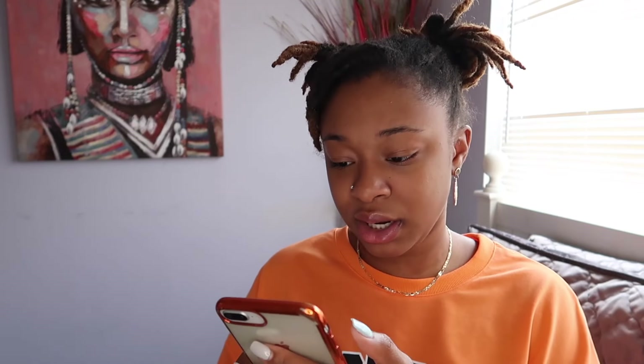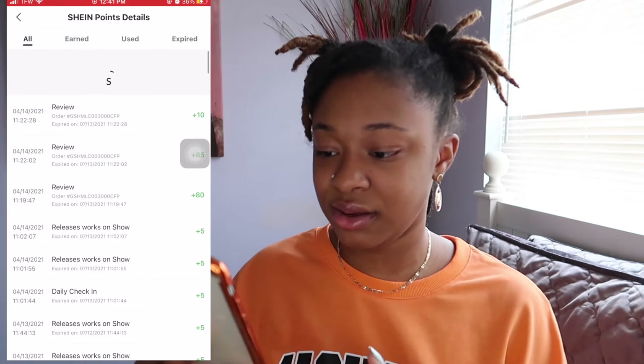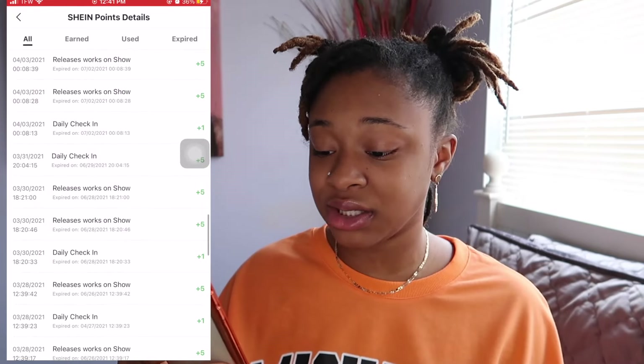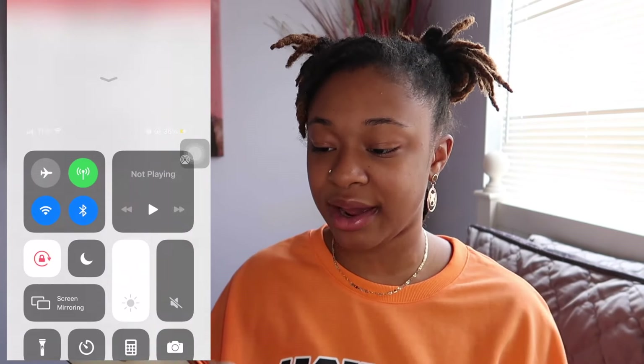You can check your point history. I got 85 points before just from confirming my package and leaving comments and everything. It just shows your point history, which is really, really good. So you can be like, 'Oh, I got this many points one time.' You can see my point history right here. Daily check-ins are amazing. Doing that Join Show Contest is just perfect. You can see where it's getting up to the hundreds. That's not too bad for points.